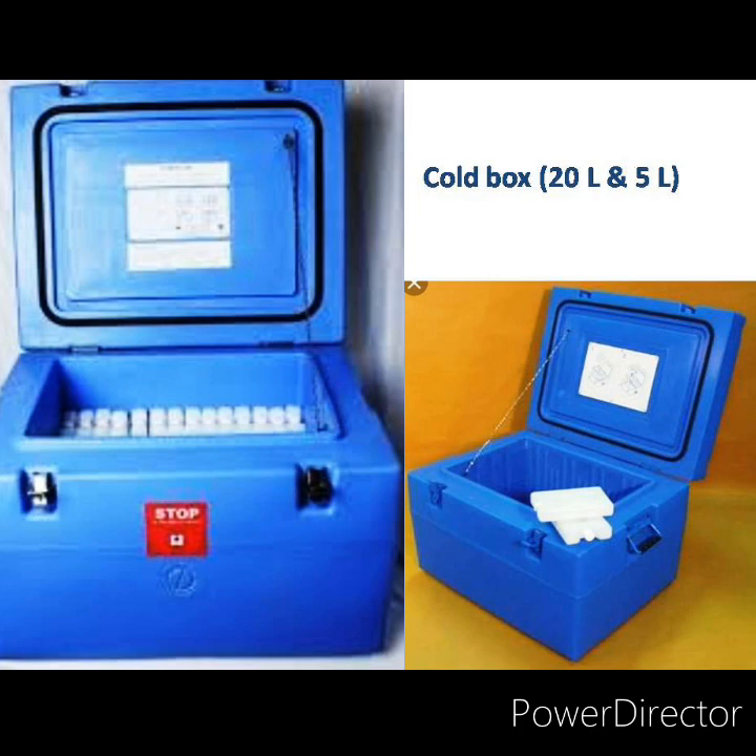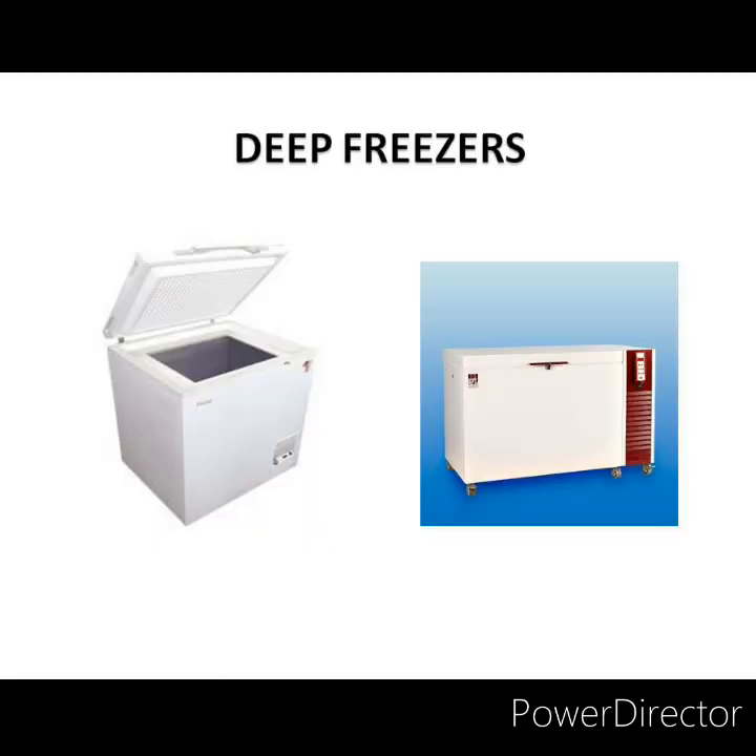Deep freezers are top-opening lid refrigerators available at the district level. They come in different capacities: 300 liter, 286 liter, 140 liter, and 116 liter. They are used for making ice packs and storing OPV vaccines. The temperature is maintained from minus 15 to minus 25 degree centigrade. The holdover time for deep freezers is 18 hours and 22 hours at 43 degree centigrade and 32 degree centigrade respectively.